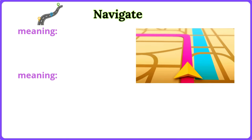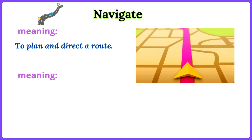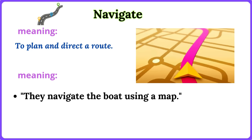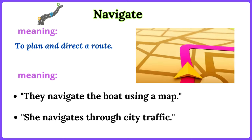Navigate. To plan and direct a route. They navigate the boat using a map. She navigates through city traffic.